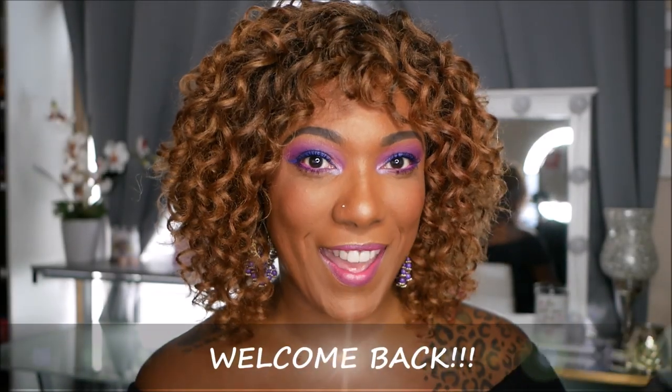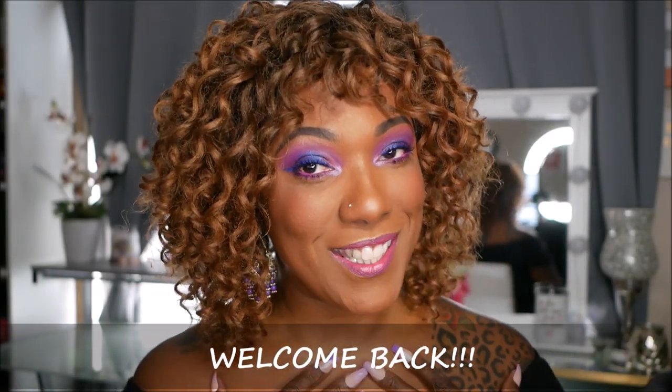Hi guys, welcome back. I'm sorry my voice is not completely back yet — I thought it would be by today but it's not. I lost my voice screaming on a roller coaster. I'm still a big kid at heart. My voice is gone because I was screaming on a roller coaster two days in a row in Vegas. Anyway, my apologies if I sound crazy, but I am here to go through my BeautyCon LA 2019 haul.